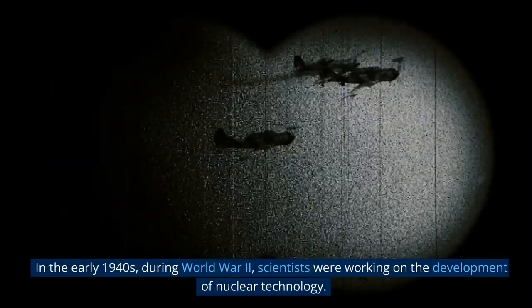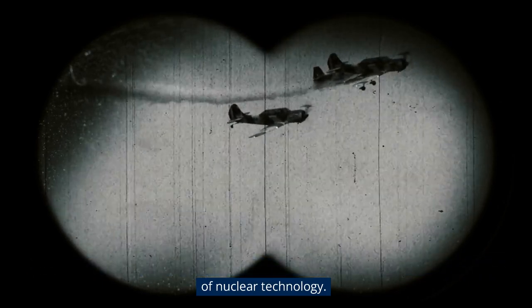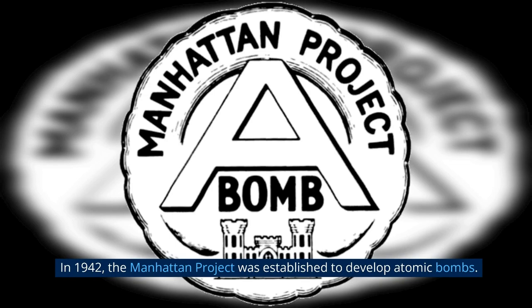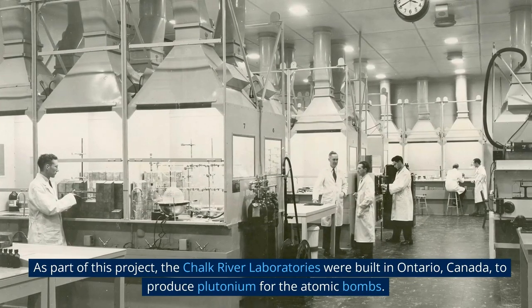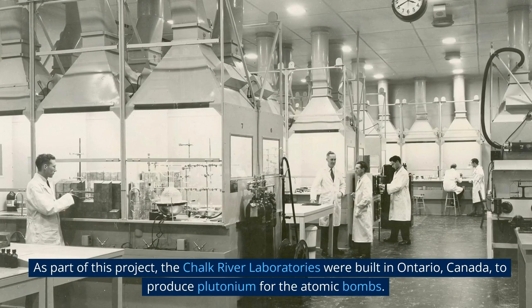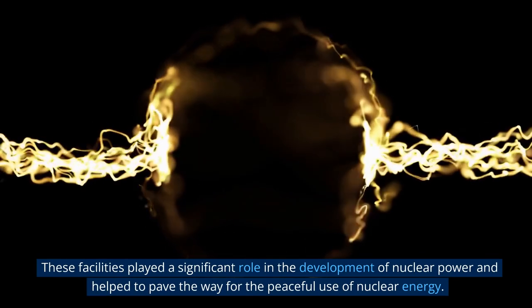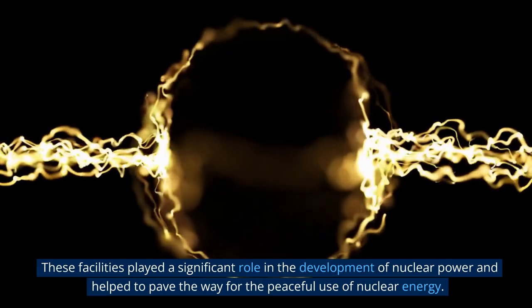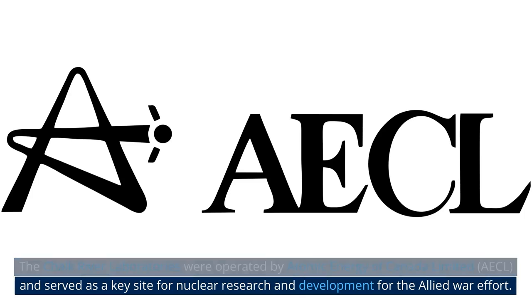In the early 1940s, during World War II, scientists were working on the development of nuclear technology. In 1942, the Manhattan Project was established to develop atomic bombs. As part of this project, the Chalk River laboratories were built in Ontario, Canada, to produce plutonium for the atomic bombs. These facilities played a significant role in the development of nuclear power and helped to pave the way for the peaceful use of nuclear energy. The Chalk River laboratories were operated by Atomic Energy of Canada Limited, and served as a key site for nuclear research and development for the Allied war effort.